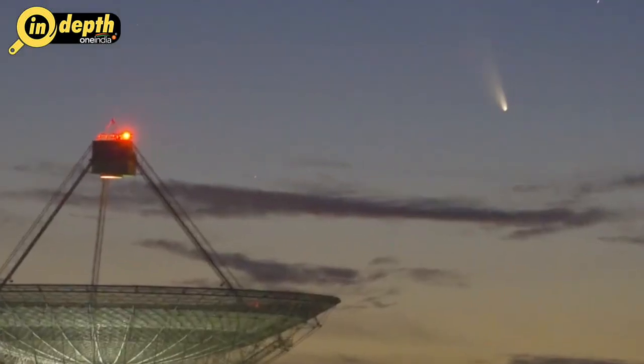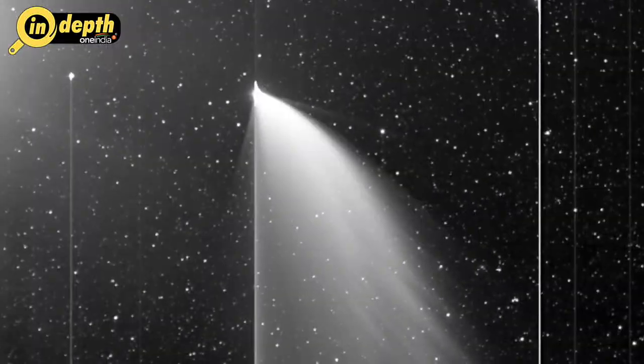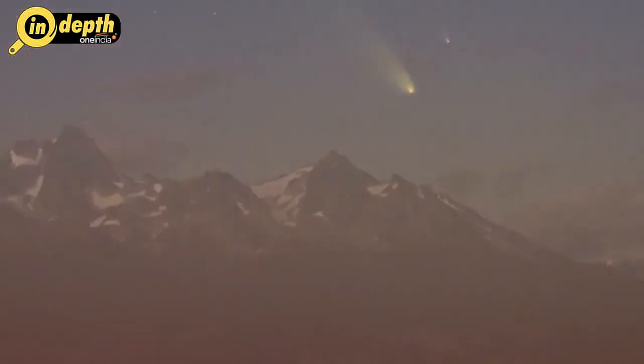This was all about the Great Comets. Hope you liked this video. Share this video with your friends and subscribe to InDepth.